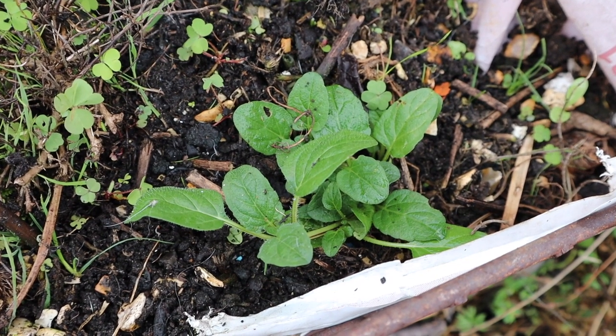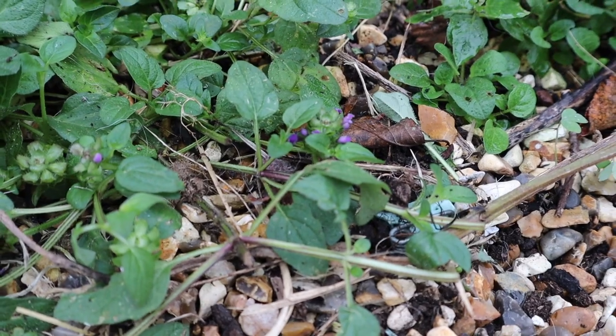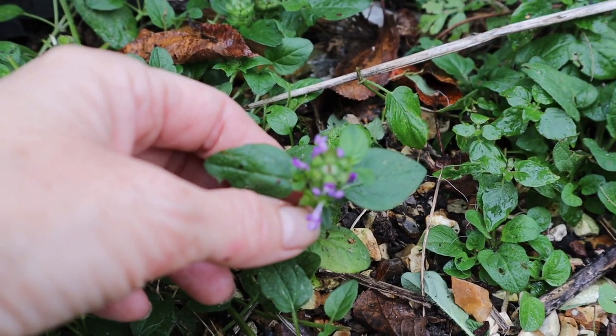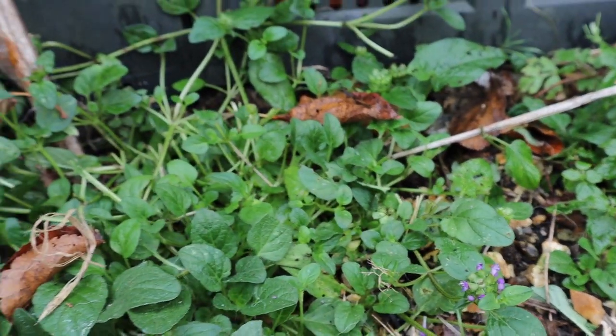This is called self-heal. I discovered I have it growing in the garden all over, so I'm now growing it on purpose to harvest and to use for my Crohn's disease. It's great for other ulceration issues and IBS.